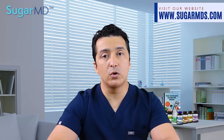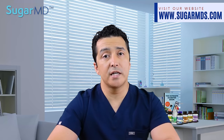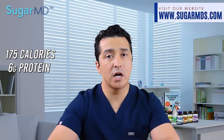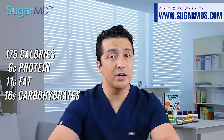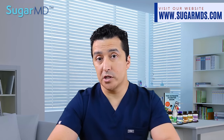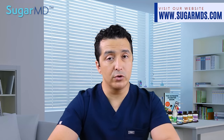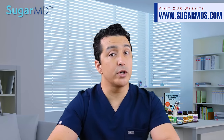All you have to do is refrigerate overnight after mixing it thoroughly. The calories in the chia seed pudding will be around 175 calories, around 6 grams of protein, 11 grams of fat, and only 16 grams of carbohydrate with 10 grams of fiber. You can top the chia seed pudding with some fresh low-carb fruits like blueberries or strawberries for extra flavor, and you can use sugar-free sweeteners like stevia if you want it sweeter.